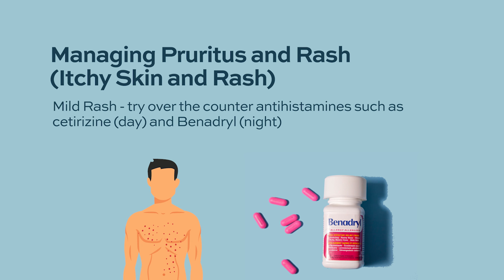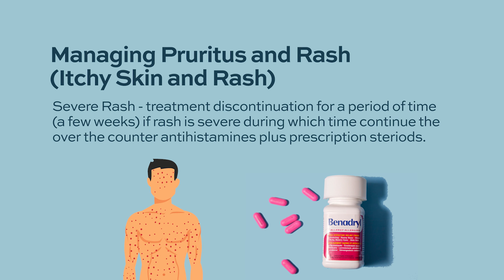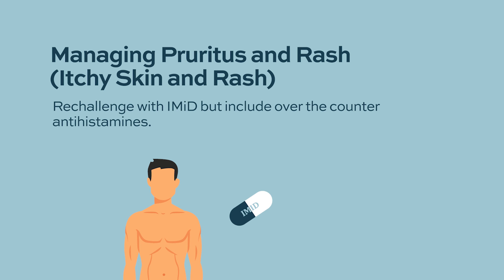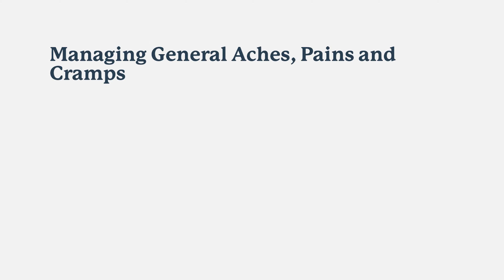If the rash is severe — involving most of the body with significant itching — the IMiD drug is held for about a week until the rash improves, with cetirizine or Benadryl added along with a short course of prednisone. Once the rash improves, the drug is re-challenged, and the patient is advised to take cetirizine or Benadryl alongside the IMiD for a few weeks. Eventually, patients typically develop tolerance and can take the drug without rash.